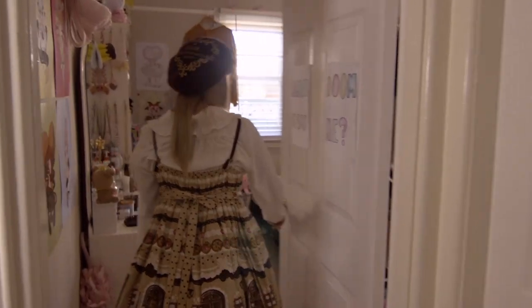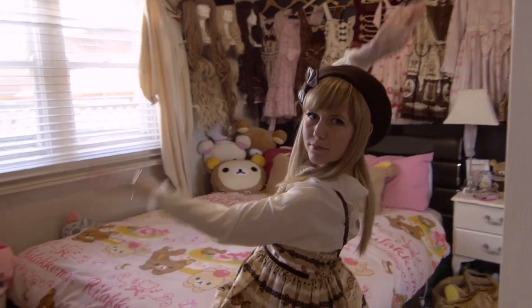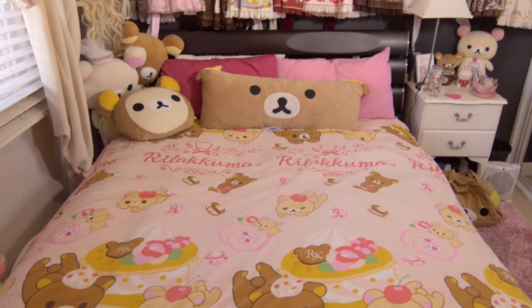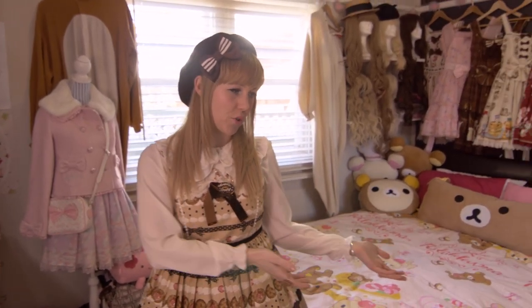Hi, I'm Milkyfawn and today we're going to have a look at my bedroom. This is where I live! The theme I'm going for in my bedroom is the French Rococo kind of Princess Cousy theme. I was thinking if I'm 12 and I live in the French Victorian period, what would my bedroom look like?